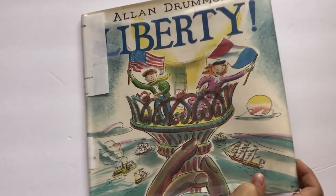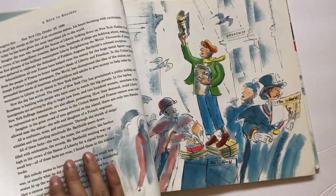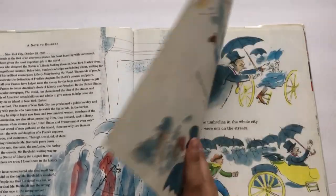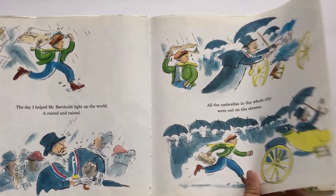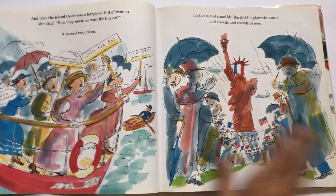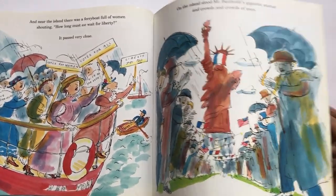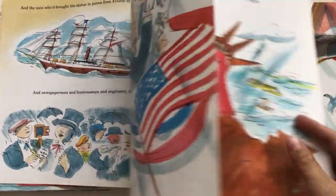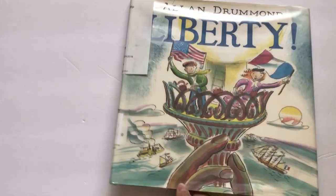Next is Liberty, about a little boy who sells newspapers. He is tasked with delivering a message to the sculptor of the Statue of Liberty as the statue is being built and they get close to the unveiling date. It talks about suffragettes, how the Statue of Liberty was a gift from France, and all the anticipation and events leading up to the unveiling. A really fun little picture book.